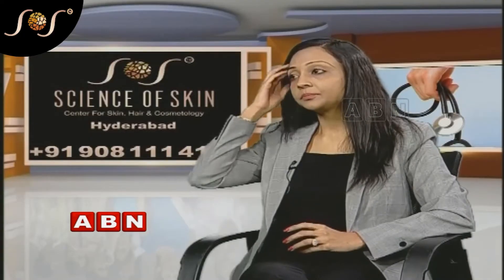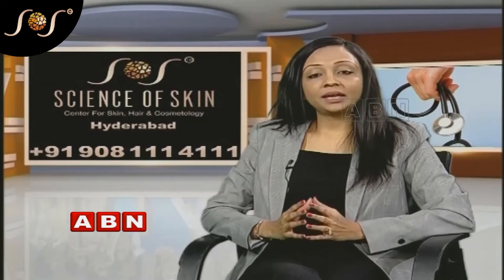Hair fall is different in ladies and gents. By the age of 50, 85% of males suffer from hair fall.